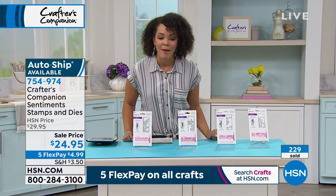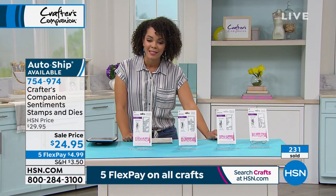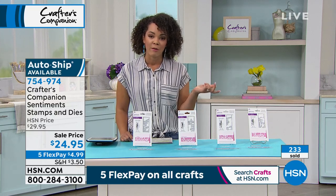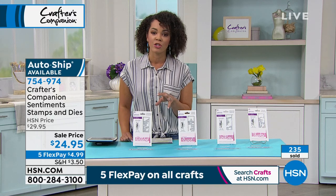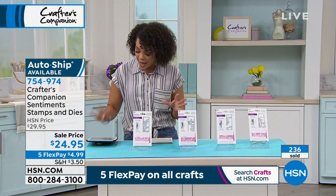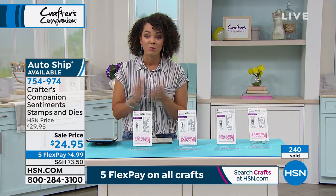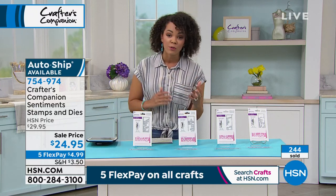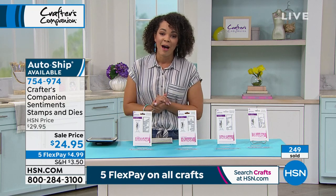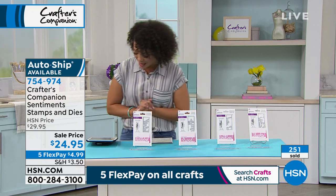If you want to get in the ordering process, the item number is 754-974. I know our phone lines are still a little busy from our previous hour with Anna Griffin. So I invite you to shop through your HSN app or hsn.com — it's always the quickest way. We are also live on Facebook for this hour. So if you have any questions for Sara as we dive into this entire hour of Crafter's Companion, I'll make sure to get your questions answered.